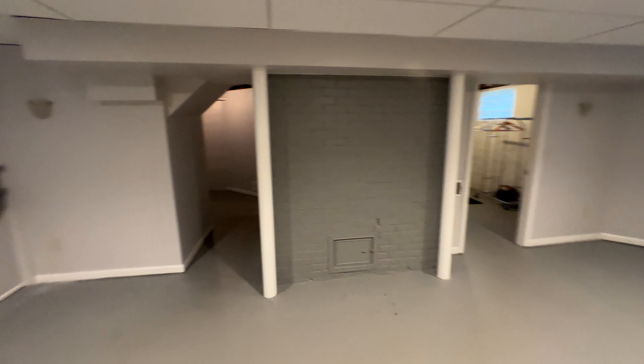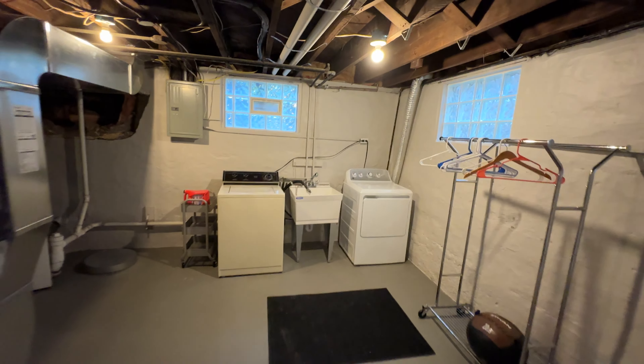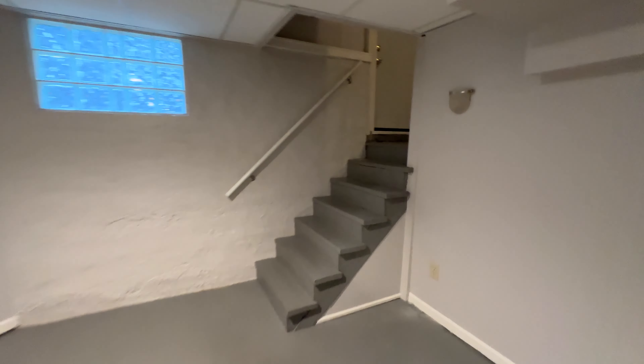Heading downstairs, there's a side entry, a nice rec room space, and your laundry area.